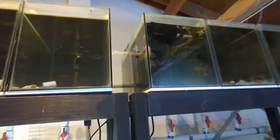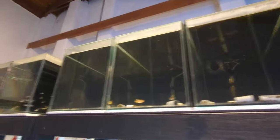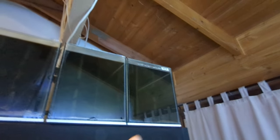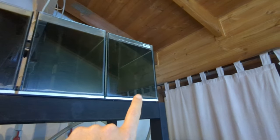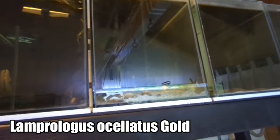I'll quickly show you some of the growout aquariums — they're all along here with double-headed sponge filters. There are multiple fish in these aquariums. In here are some white Altolamprologus Calvus fry, about the two centimetre mark — not many in there. And here are some Lamprologus Oscilatus Gold. There's a lot of fry in there but you can't really see them because of the reflection.